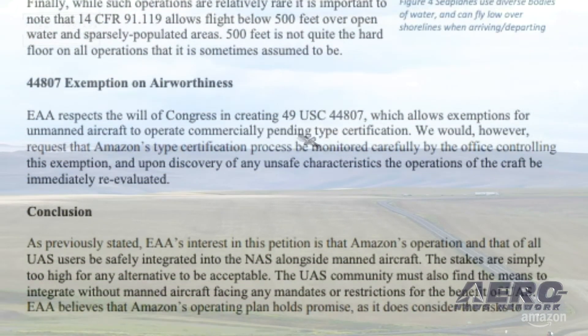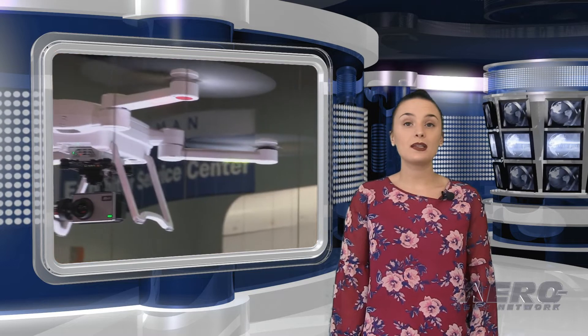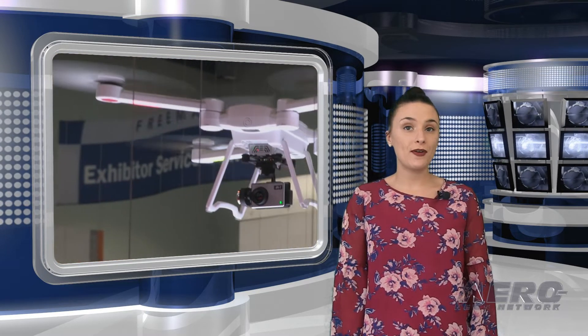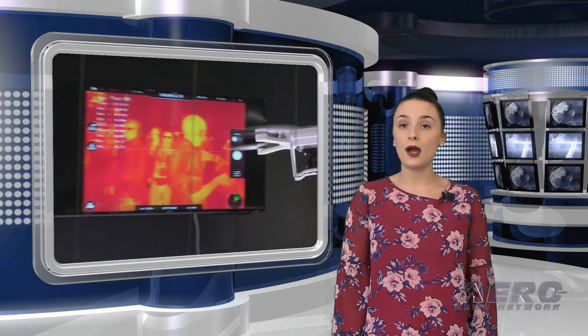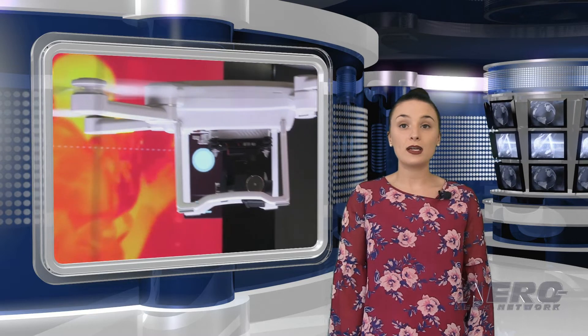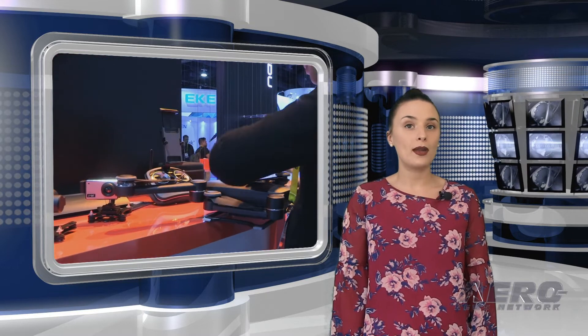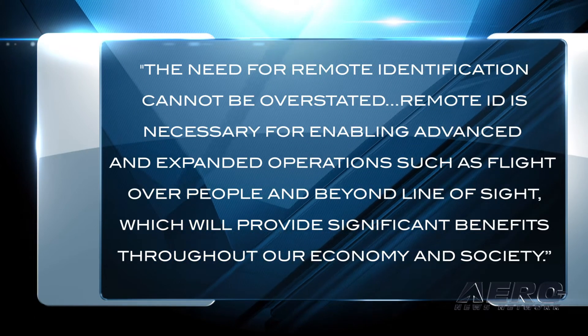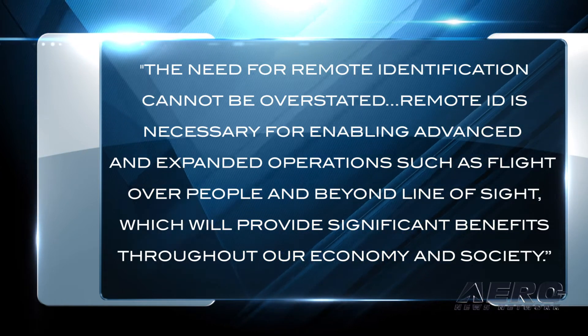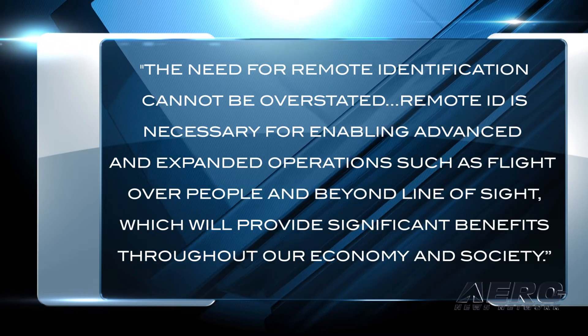The DOT has delayed the publication of an NPRM concerning remote identification of UAVs until December 20 of this year, with the comment period open through February 1, 2020. The rulemaking project was initiated in February 2018 and would implement systems for remote identification of certain unmanned aircraft systems, addressing security and law enforcement concerns while enabling greater operational capabilities. The delay was met with disappointment by AUVSI, whose President and CEO Brian Wynn stated that remote ID is necessary for enabling advanced operations such as flight over people and beyond line of sight.